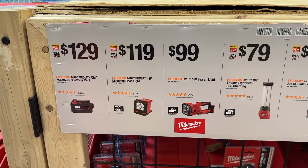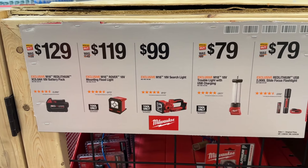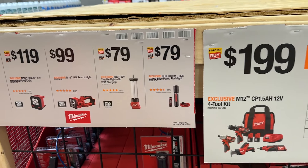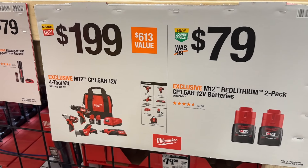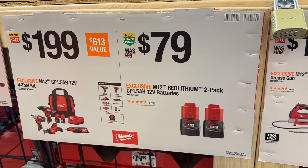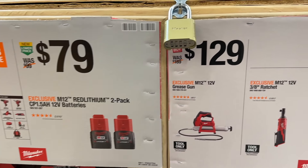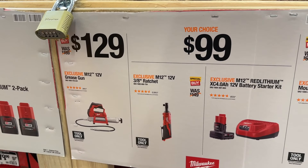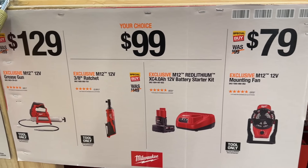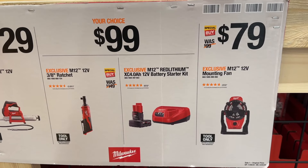To get us started, we see some Milwaukee items that are still on sale, or some of these actually are new sales, but a lot of these have been on sale for a little while. This four-piece tool kit is on sale for $200. There are some batteries here — pretty good deal. Also, this grease gun and the ratchet here is a good deal. We also see the battery starter kit and the fan.